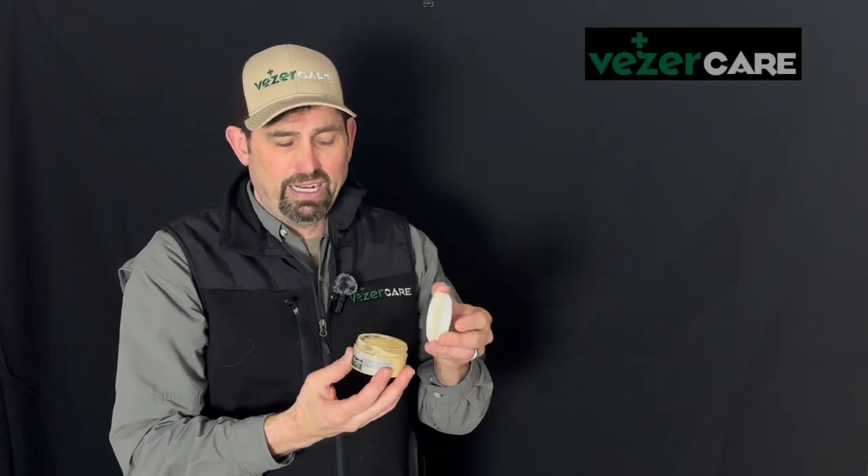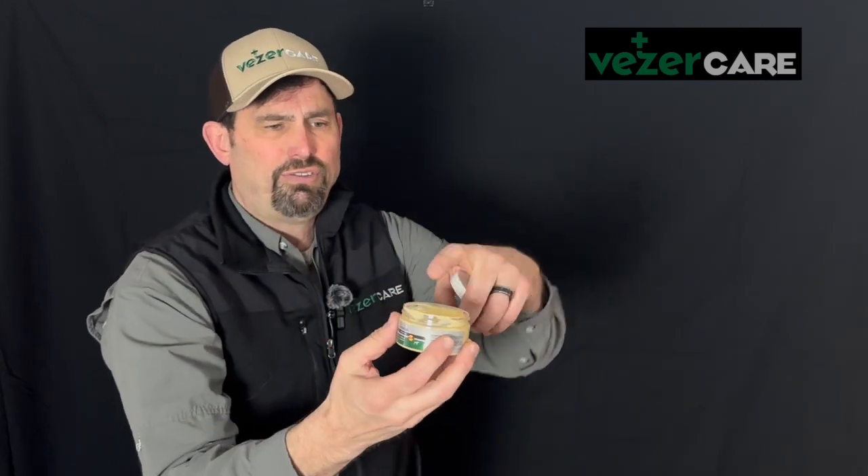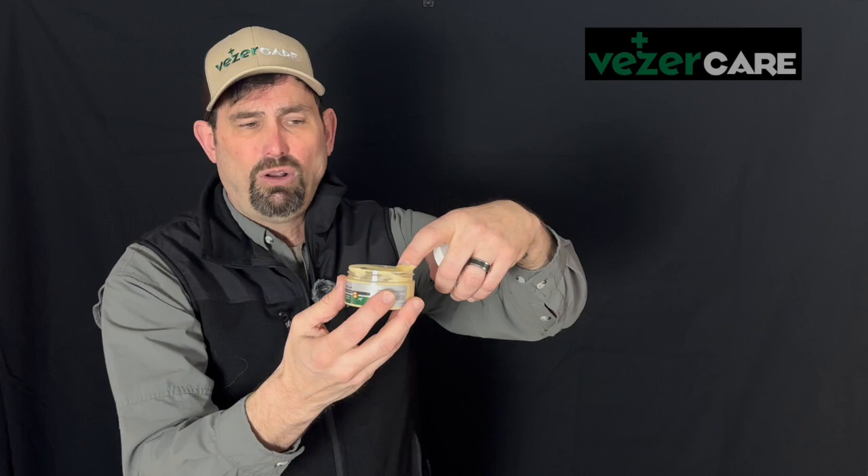If you have horses, you might want to check out this product. It is called the Treatment Cream from VezerCare. It is made with the same products — the honey and the pine resin — but also has more pitch oil in it. And that pitch oil, as you see the consistency here, makes it a little wetter.